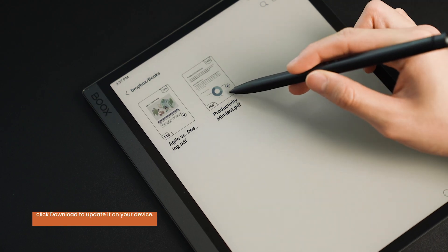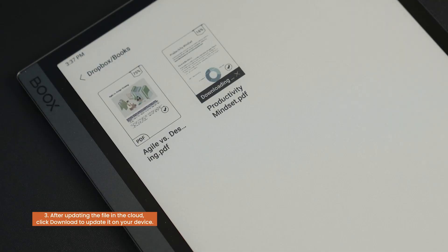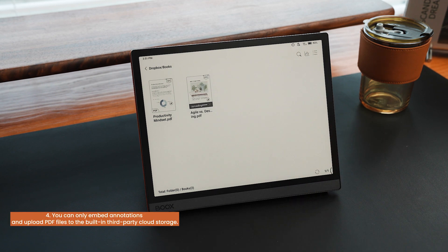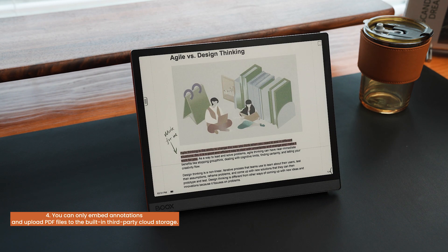Number two, if you want your notes on books to sync between your devices, you must sign in to the same ONIX account. Number three, after the file has been updated in the cloud, click download to update it on your device. Number four, at the moment, you can only embed annotations and upload files in PDF to the integrated third-party cloud storage.